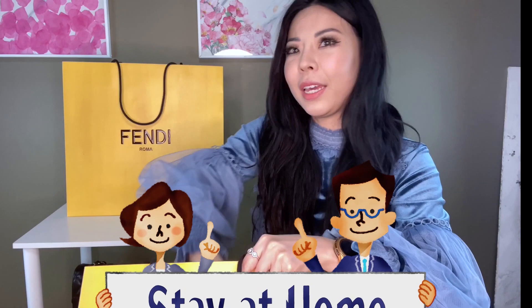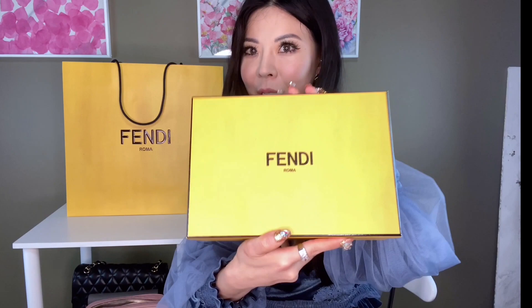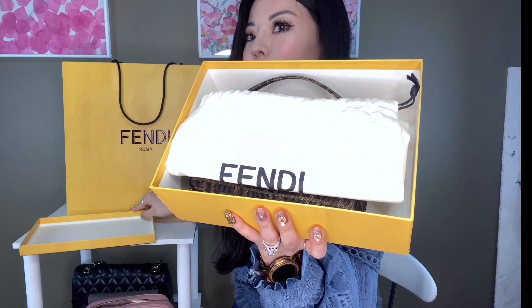Hi guys, welcome to my channel. My name is Yuna and today I will be doing a Fendi unboxing. I actually bought my Fendi items in Barcelona a couple of weeks ago, right before the virus outbreak intensified. The store was kind of empty when I was there. The packaging was very simple — no ribbons, no tissue paper. This is my first time shopping at Fendi so I'm not sure if this is how they normally do it.